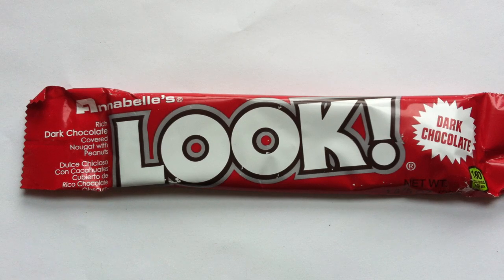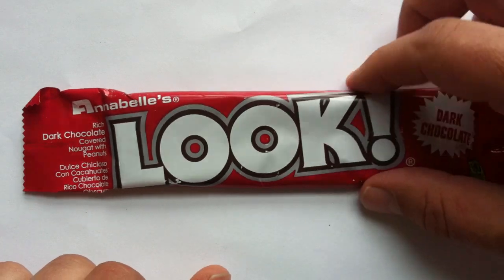Look everyone, it's the Look Chocolate Bar here today on Walking the Candy Aisle. That's right, Look is here for a review. Thank you very much for joining us today. Hi everyone, welcome to Walking the Candy Aisle. Once again, my name is Jeff, and here we have Annabelle's Look Chocolate Bar up for review.